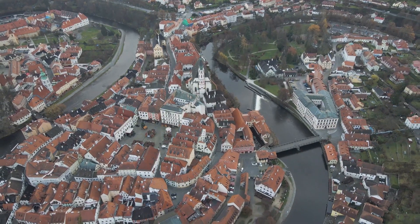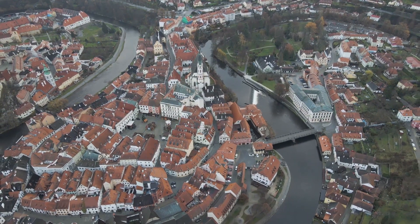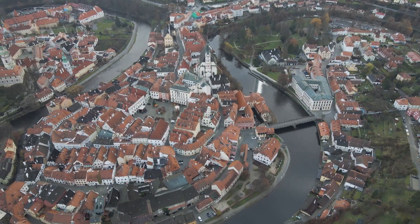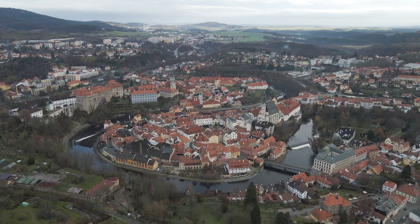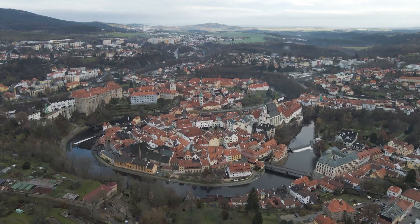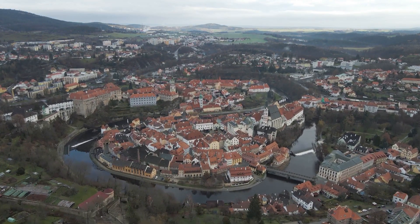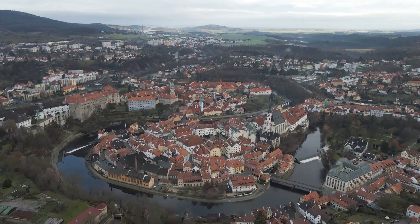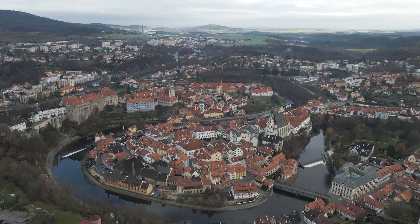This second largest castle complex in the Czech Republic is a labyrinth of courtyards, gardens, and grand halls, each more magnificent than the last. The castle's tower, a symbol of the town, offers an unparalleled panoramic view. From here, the red roofs of the town form a sea of color, interspersed with lush greenery and the meandering river — a sight that seems straight out of a fairy tale.